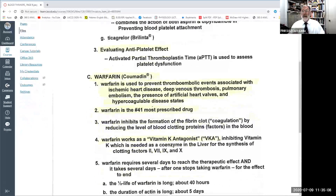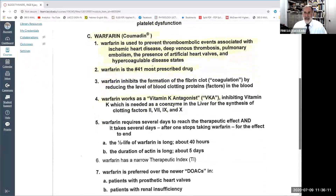If somebody's risk is not extreme, antiplatelet drugs suffice. But if somebody has actually had a heart attack or a stroke, they may be given something much more powerful called warfarin, brand name Coumadin. Warfarin is not an antiplatelet — it is an anticoagulant. It is used to prevent blood clots associated with ischemic heart disease, deep venous thrombosis, pulmonary embolisms, artificial heart valves, or hypercoagulable diseases — including those genetically inherited or acquired. Warfarin is the 41st most prescribed drug in the United States.